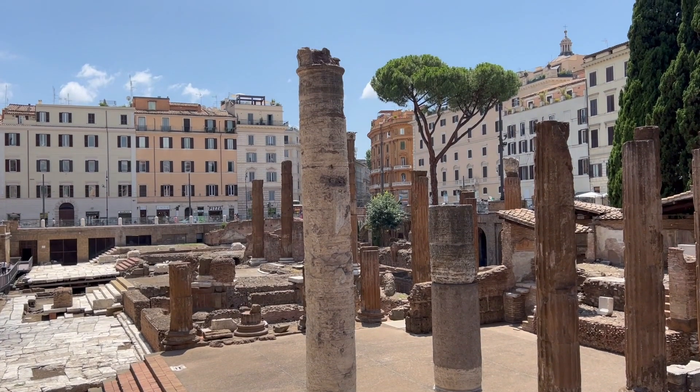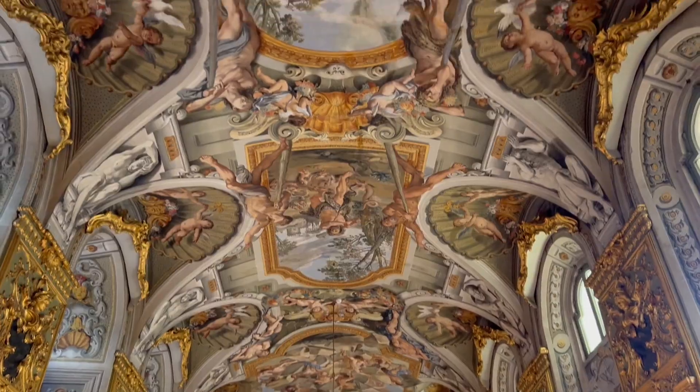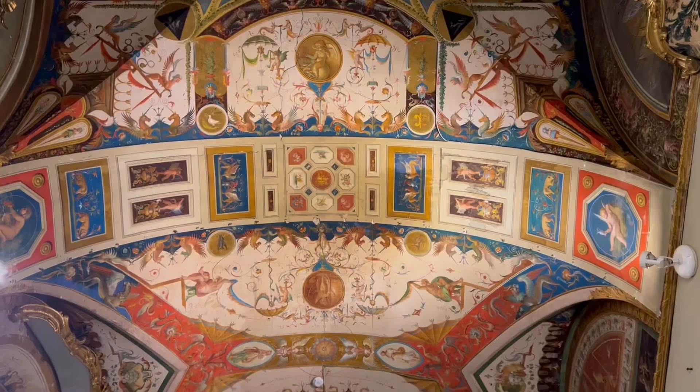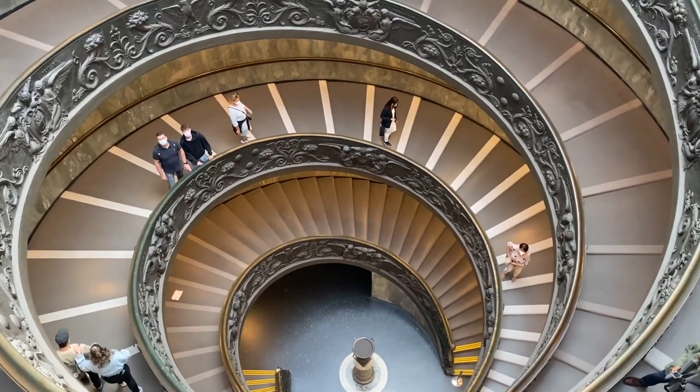Since a lot of you have been reaching out asking where you can book all the hidden gems of Rome I've been mentioning in my series, as well as popular sites like the Colosseum and Vatican Museums, I've made sure to leave links to some of my favorite tours in the description down below.